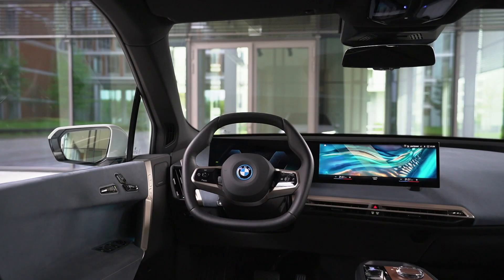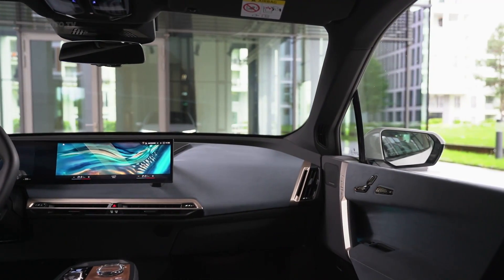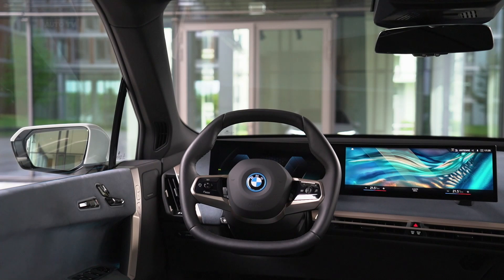An 18-speaker Harman Kardon stereo system is standard, and BMW will also offer a 30-speaker Bowers and Wilkins setup as an option.